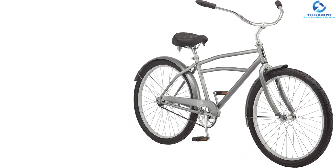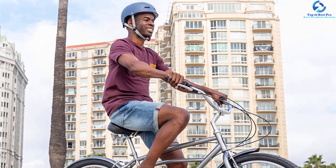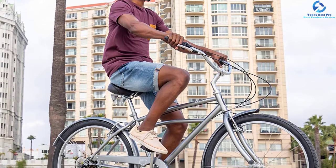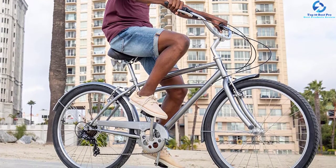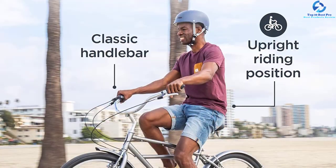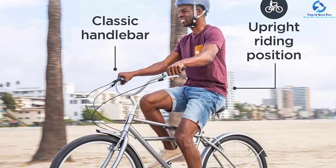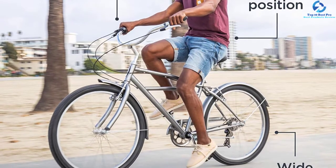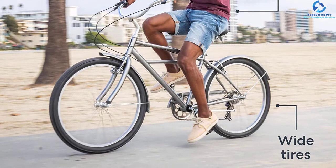The retro fenders of this product keep you dry and clean so that the user can ride this bike anytime. The well-padded cruiser handlebar and saddle with an upright stem offer a comfortable riding position. It comes with 26-inch wheel size and is suitable for a rider with a height range of 5.4 feet to 6.2 feet. The product requires complete assembly and comes with a lifetime limited warranty applicable as long as the original buyer remains the owner.